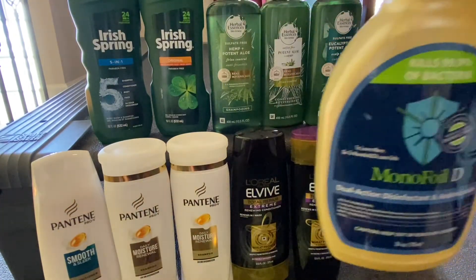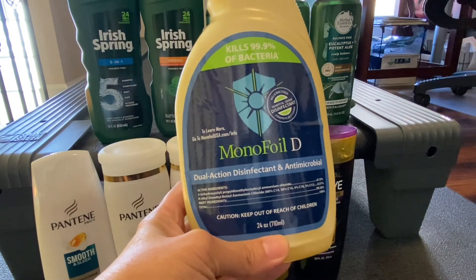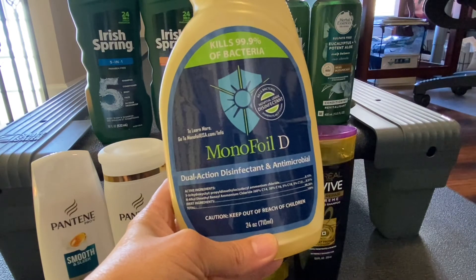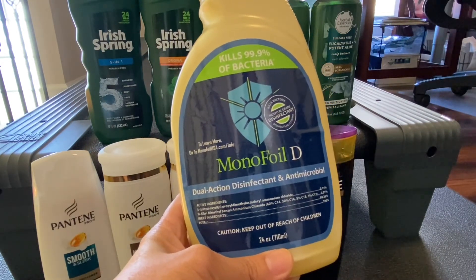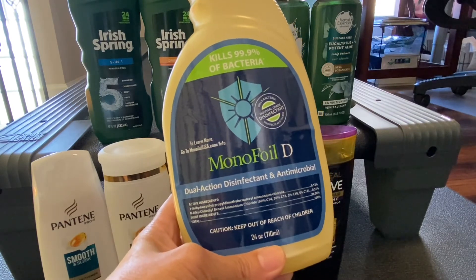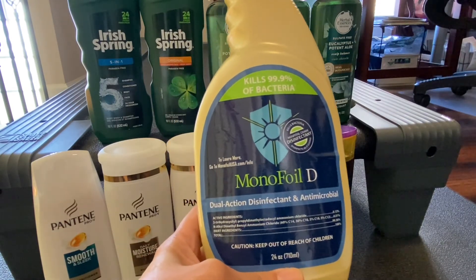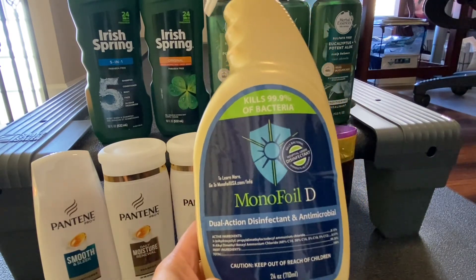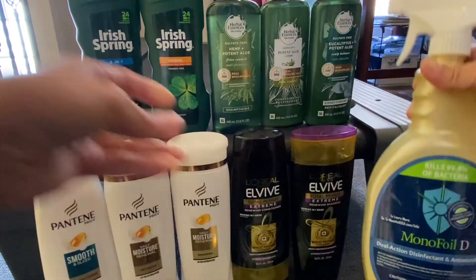Another money maker for me is the Mono Foil Gold, priced at $9.99. I still have the $2 printable coupon from their website, making my out of pocket $7.99, and I got back a total of $9 in Extra Bucks, making this a $1.01 money maker.